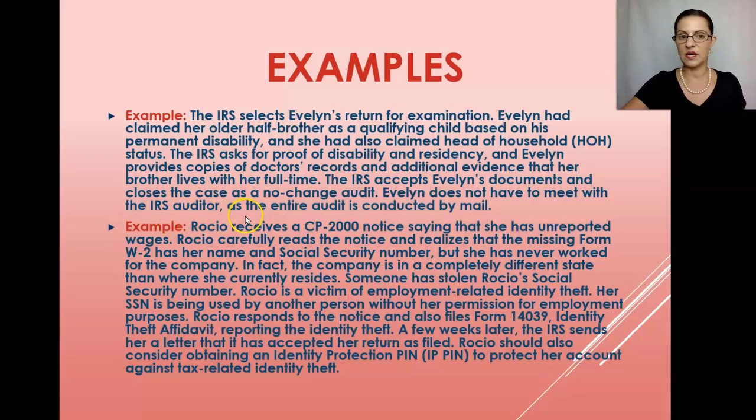A no-change audit means the IRS accepted Evelyn's return as it was filed. Evelyn does not have to meet with an IRS auditor, as the entire audit is conducted by mail. The last audit I did like this took several months and was also a correspondence audit where the IRS asked for proof of residency for the children and proof that the children actually belonged to the parents.